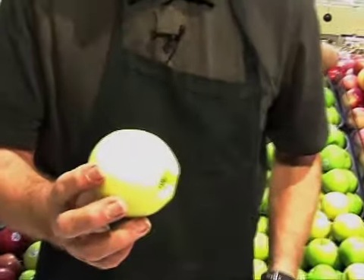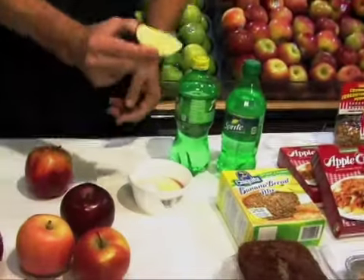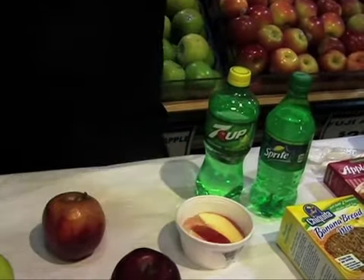If you are looking at slicing apples, the Golden Delicious is the one that will brown the least. If you want sliced apples and you don't want them to brown, soak them for a little bit in Sprite or in 7-Up. That will keep them from browning when you are ready to serve them.